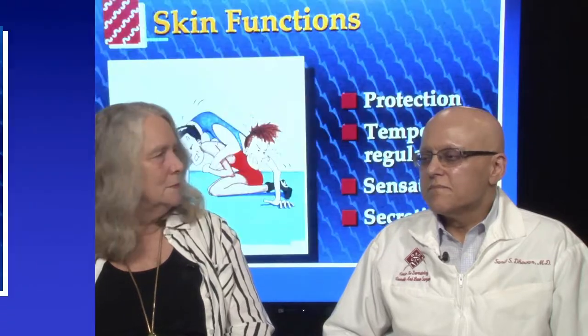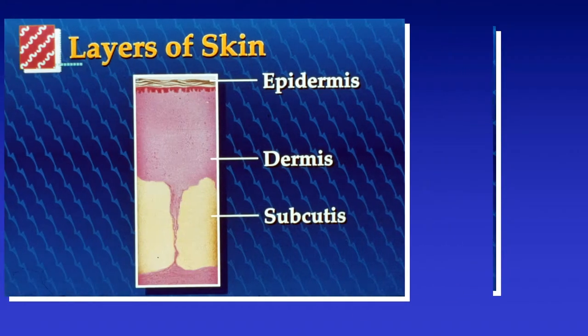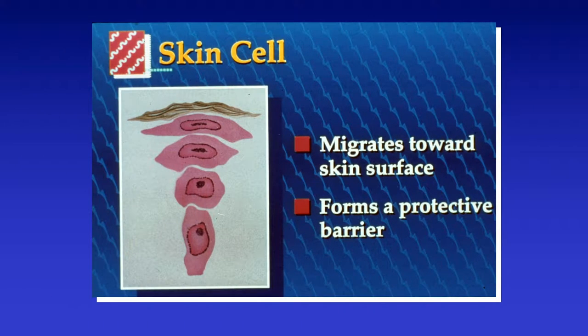This talk has been here for many years and we've modified it, so let's get going. The sun: beauty or the beast. The skin has several functions. It has protection, temperature regulation, sensation, and secretion. These are the layers: the epidermis, the dermis, and the subcutis — three layers that offer protection and other functions. Skin cells migrate toward the skin surface and form a protective barrier. It takes about 28 days to go from the bottom to the top. Certain diseases like psoriasis make this cycle much faster, which is why you get a lot of scaling and flaking.